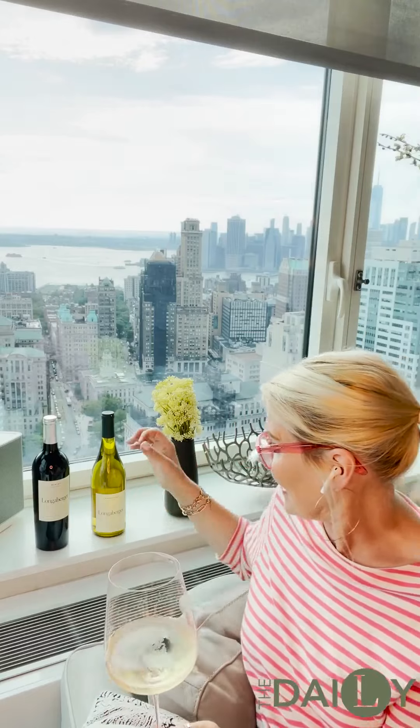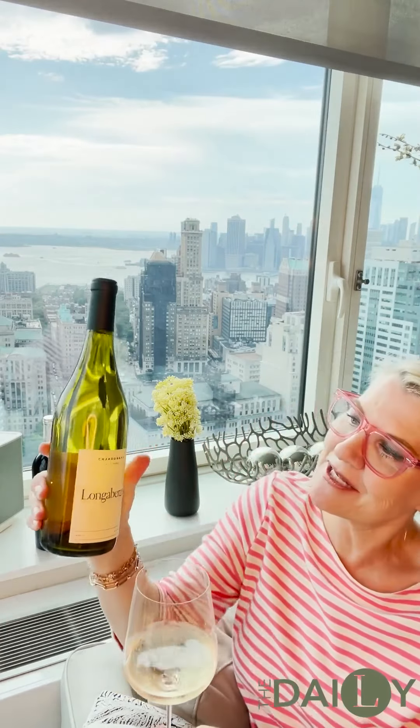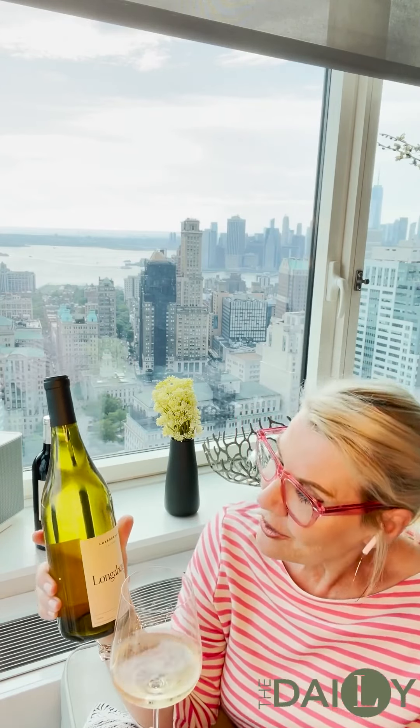Let's start with the wines. So the Longaberger wine shop — I'm not sure if you're familiar. Let me show you the Chardonnay; this is the one I'm drinking. I like to call this my perfect iconic sour wine. This Chardonnay has notes of apples and pears, and it's crisp yet also really smooth.